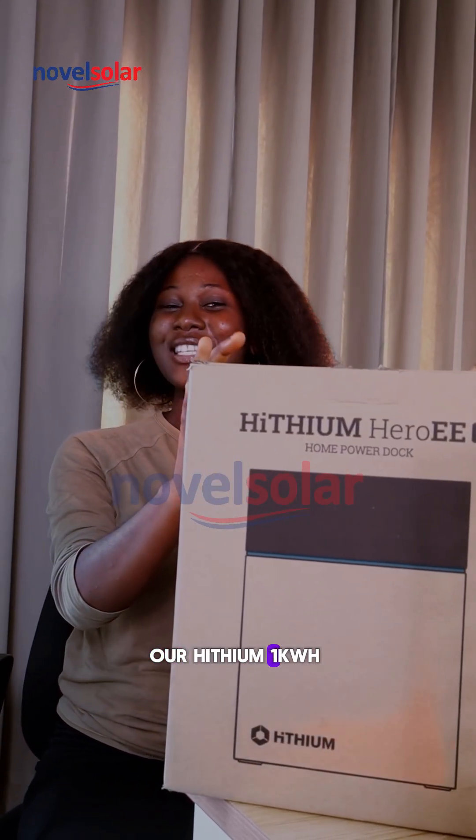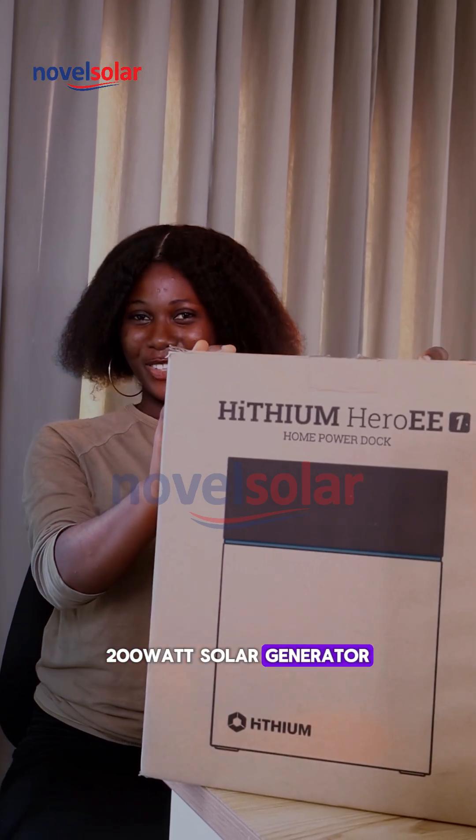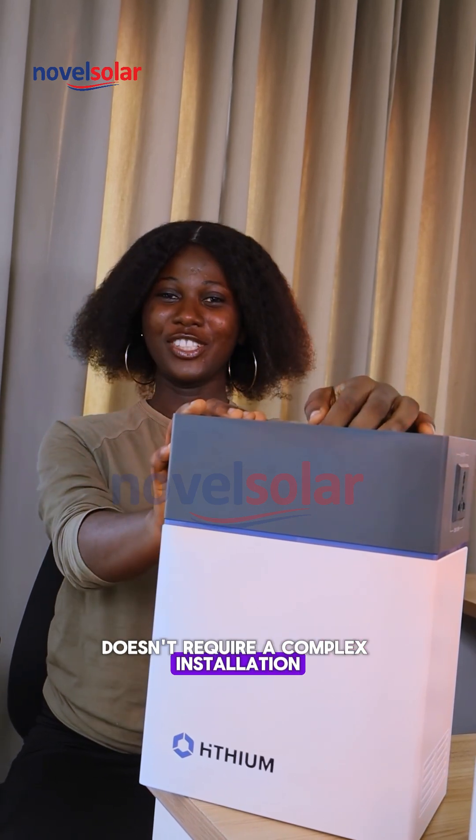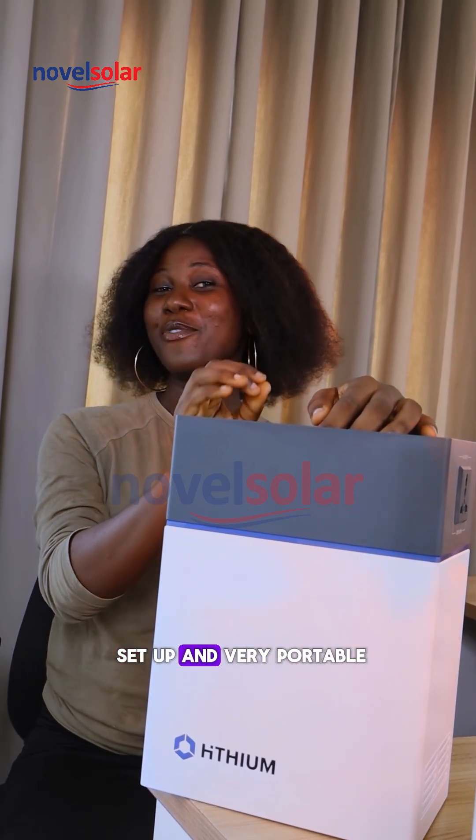Our lithium 1 kilowatt hour, 200 watt solar generator. This solar generator doesn't require a complex installation — it's easy to set up and very portable.